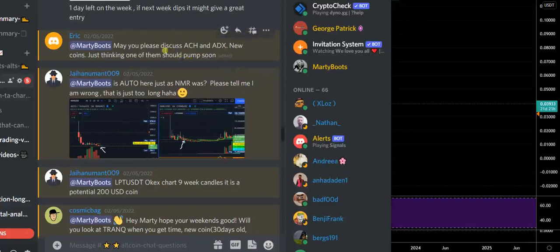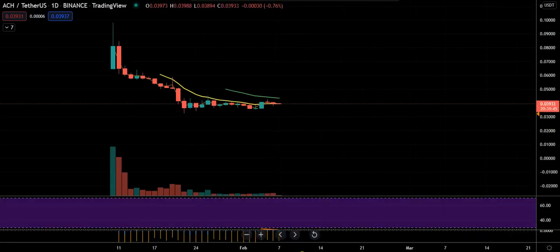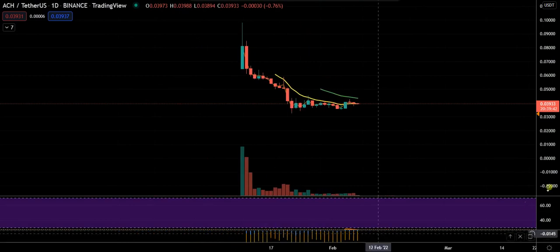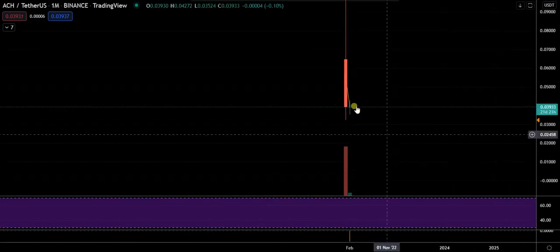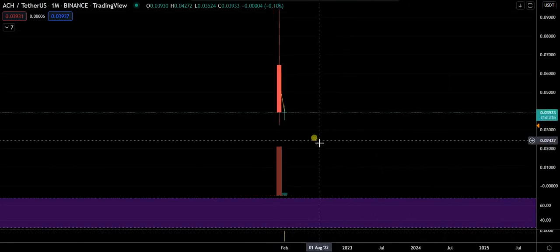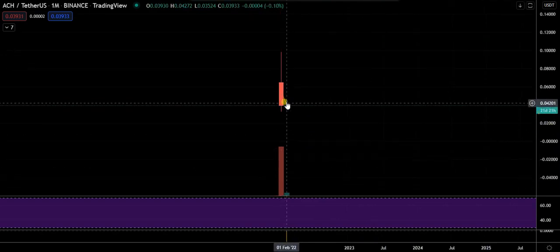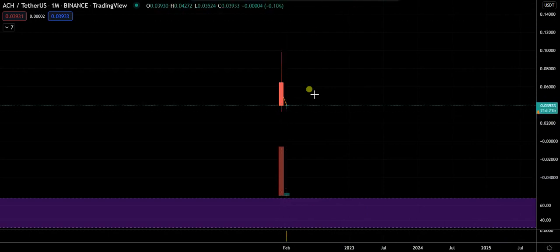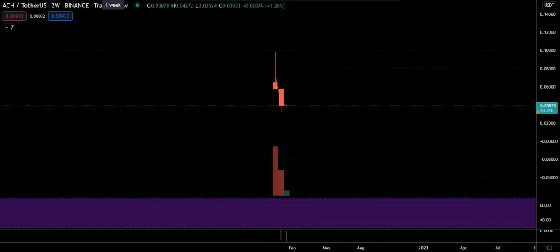Let's discuss AC Hitch and ADX. See this large monthly red candle — I'm not the biggest fan at this point. When it drops like that, it's more likely to have a small monthly candle down here. There's 21 days left, but it might just need a consolidation month, and then maybe it could bounce back up afterwards.